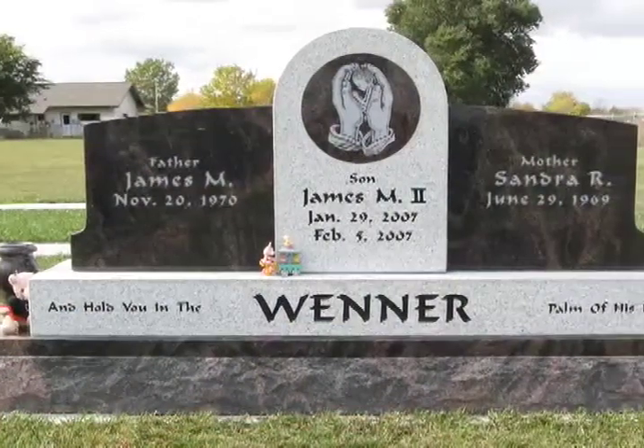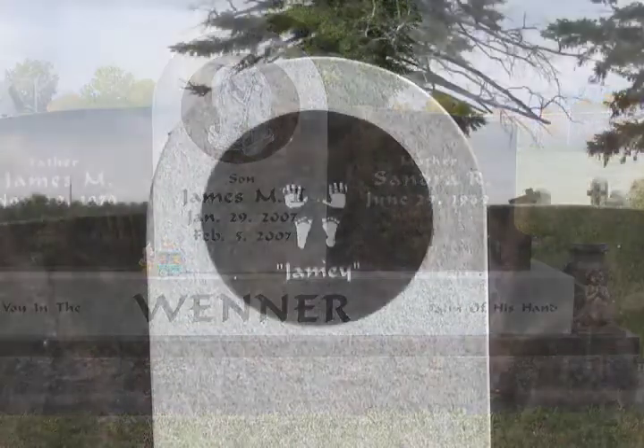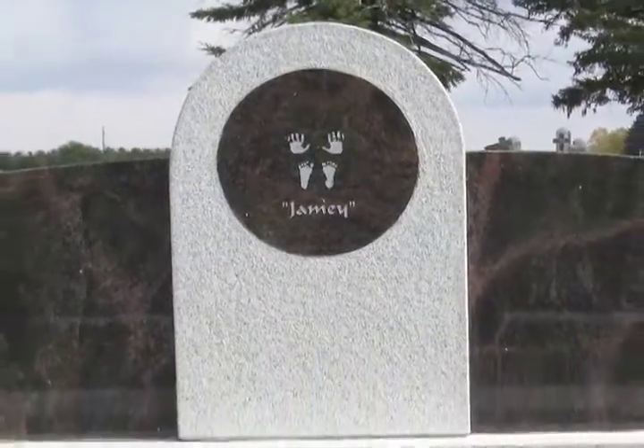The only thing we knew is we all three want to be on one headstone. That was the only thing that was important to us. He gave us samples and sat down and told us whatever we wanted to do was fine. We actually chose to take the book home, look at it, threw ideas off of each other — my husband and I — and came up with a two-tone granite memorial stone.